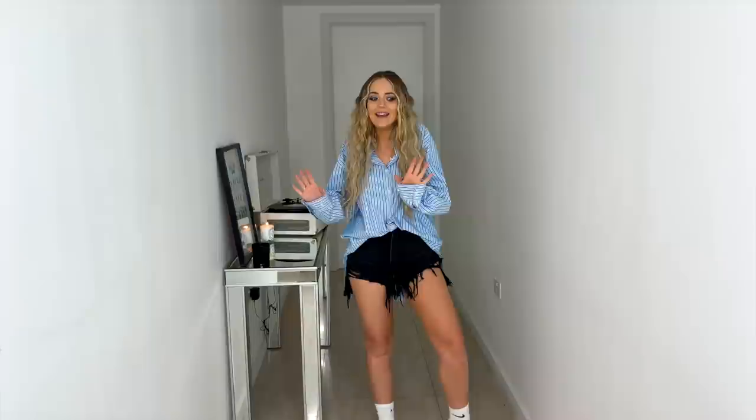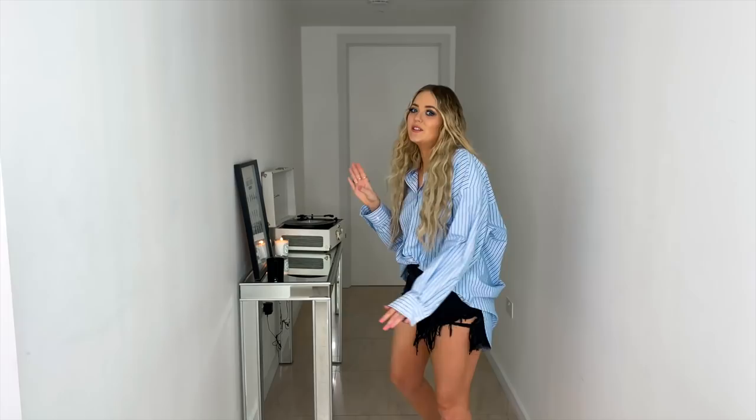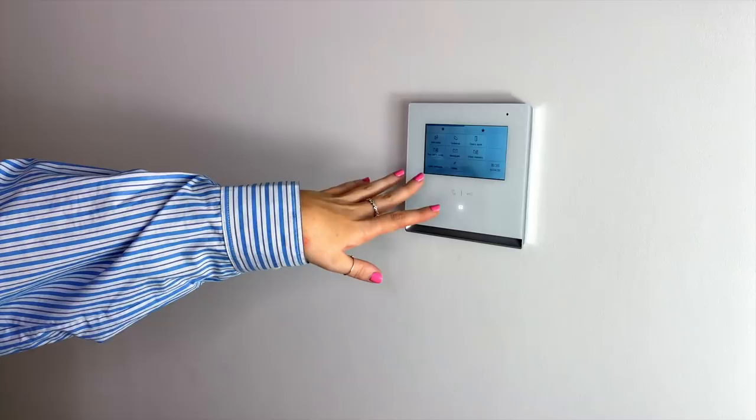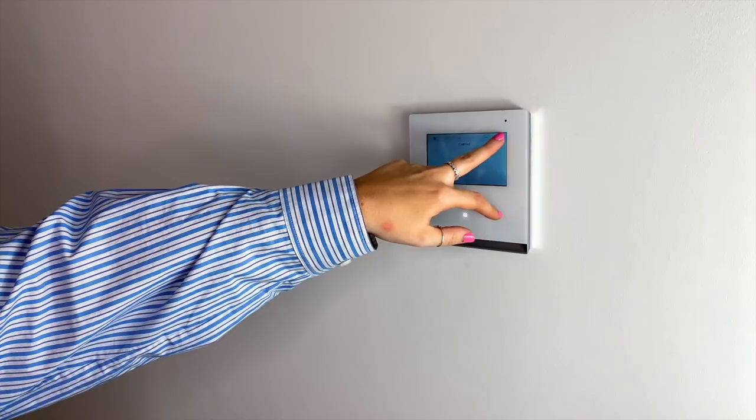Welcome to our hall — as you can hear it's quite echoey. This is where we come to greet our guests, answer the door, get our deliveries, and we sometimes use the wall down there for photos as well, so it's quite a good photo spot. Right here we have our intercom where we can see if people are at our door and get buzzed in.